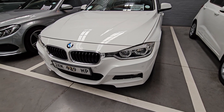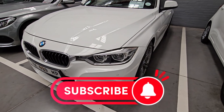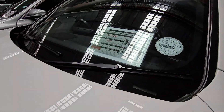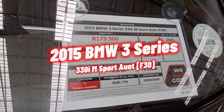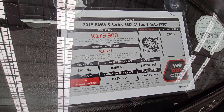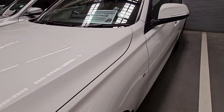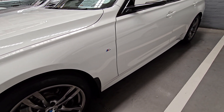Moving on to vehicle number four, take a moment to like this video and subscribe to the channel — make sure you watch until the end because the last vehicle is absolutely amazing. This is a 2015 BMW 3 Series 330i M Sport Auto. It's a Category A, has traveled 191,000 kilometers, and the selling price is R179,900. If you want a stress-free life, these are the vehicles to go for. The only issue listed on the Dekra report is that the front tires need to be changed as they are worn.